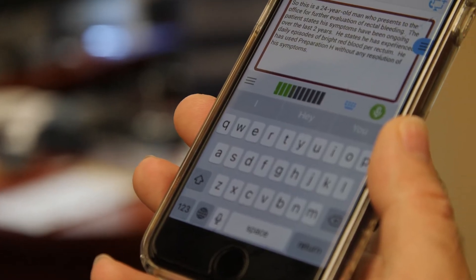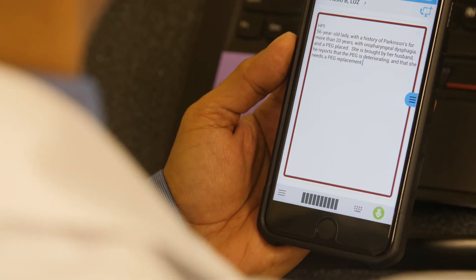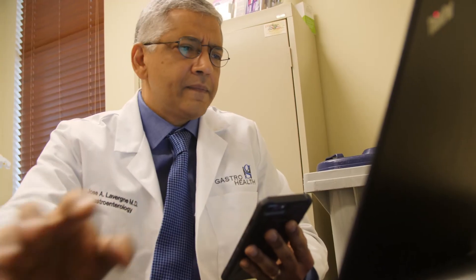Another feature I would like to highlight is voice recognition — it has gotten even better. Scribe can really help you dictate your notes faster, regardless of what device you're using, be it eClinical Mobile, eClinical Touch, or eClinicalWorks on the computer.